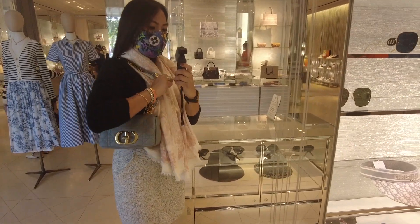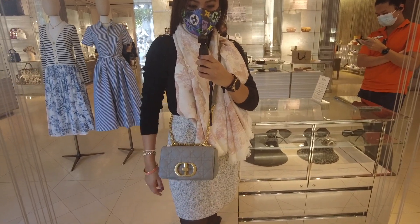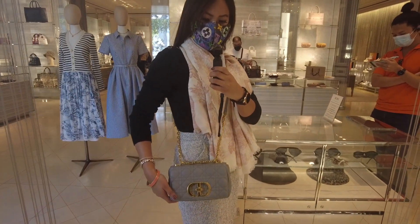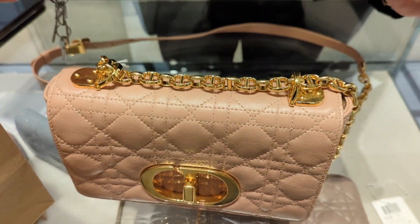Here's the Dior Caro bag with the chain doubled up. This is the single strap, which is a bit long for me, and then as a crossbody it just hits right below my hip. I love this sophisticated purse. This is the really cool mechanism my SA showed me on how to attach and detach the chain strap. I'll go more into depth about the pros and cons of the Chanel mini rectangular flap versus the Dior Caro bag when I get that in.